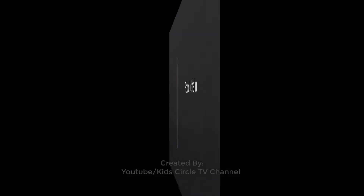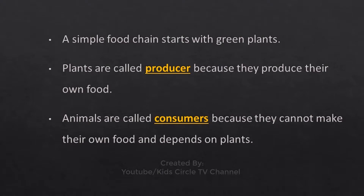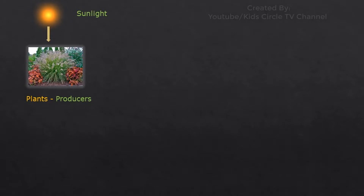Food chain: A food chain represents how animals and plants depend on each other for food. Every living plant and animal must have energy to survive. Plants rely on the soil, water, and the sun for energy. Animals rely on plants as well as on other animals for energy. A simple food chain starts with green plants. Plants are called producers because they produce their own food. Animals are called consumers because they cannot make their own food and depend on plants. A food chain starts with plants, which make their food with the help of sunlight, water, and nutrients from the soil.